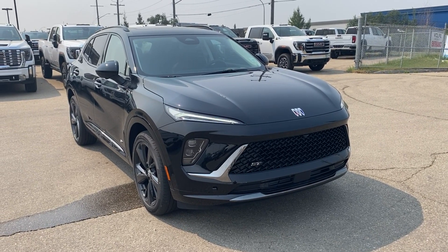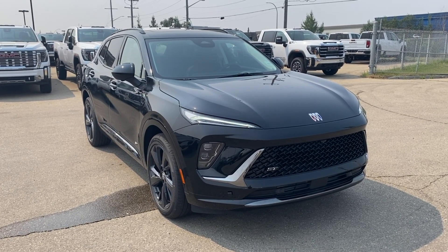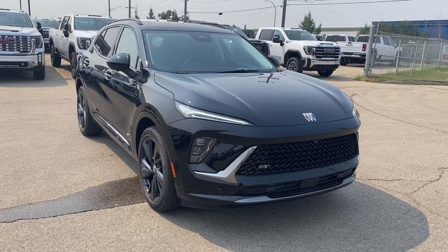Thanks so much for joining me as we took a look at a new 2024 Buick Envision Sport Touring. If you liked the video, make sure you leave a like and subscribe to the channel so you can get more video reviews just like this one. We hope to see you in the near future.